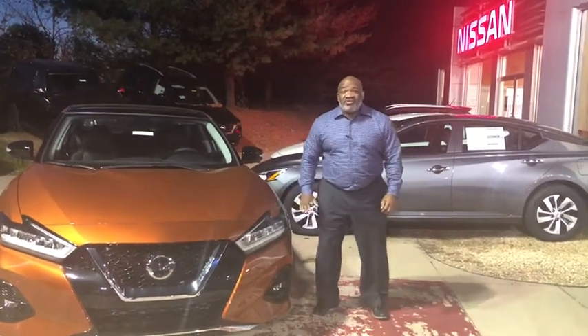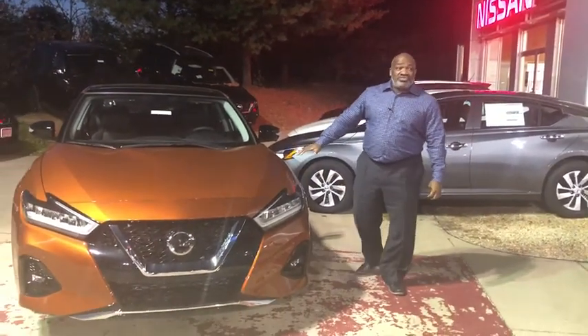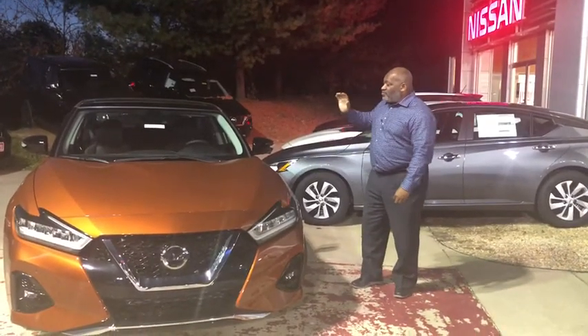Hello folks, welcome to Antwerp Nissan Clarksville, Maryland. Right here we have a 2020 brand new Maxima Platinum. This is fully loaded.